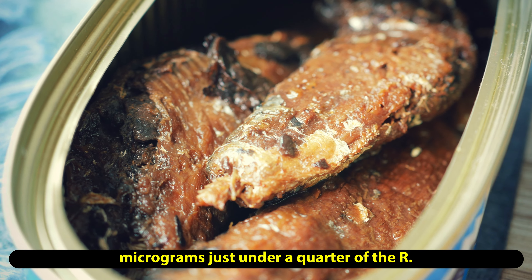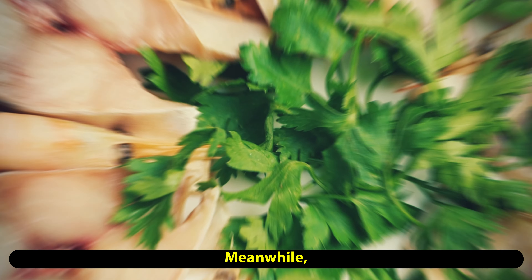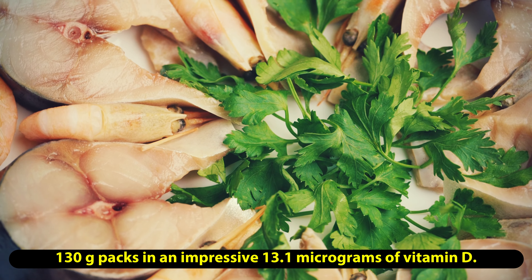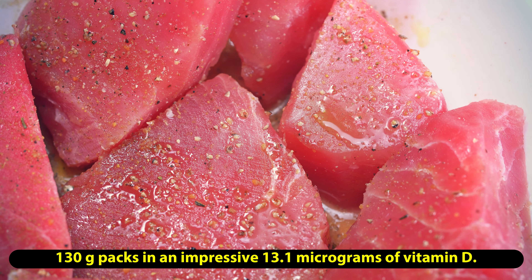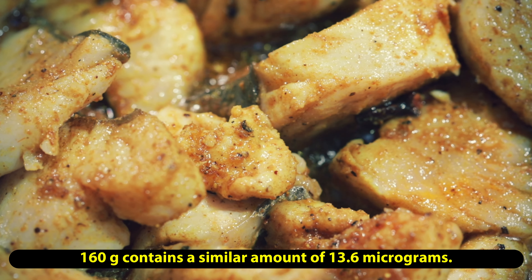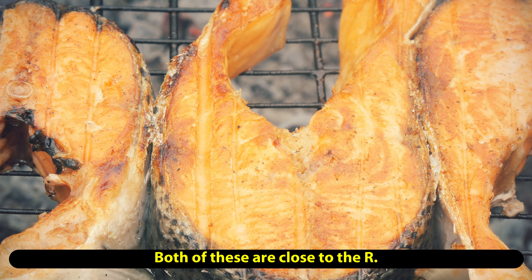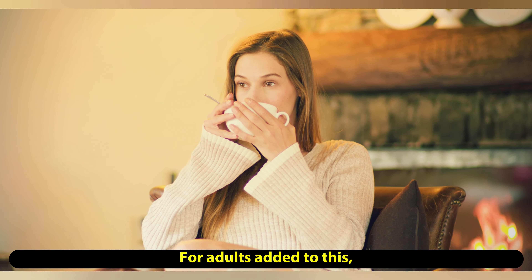For adults over 70, the RDA rises to 20 micrograms daily. National dietary surveys reveal that adults only get around 2.9 micrograms a day on average from food, while children and teenagers get around 2.3 micrograms a day. There are studies that link vitamin D deficiency with cancer, cardiovascular disease, and diabetes, to name a few.